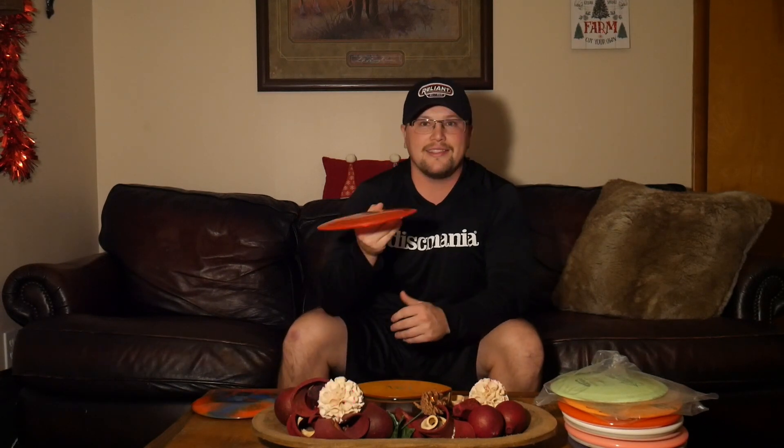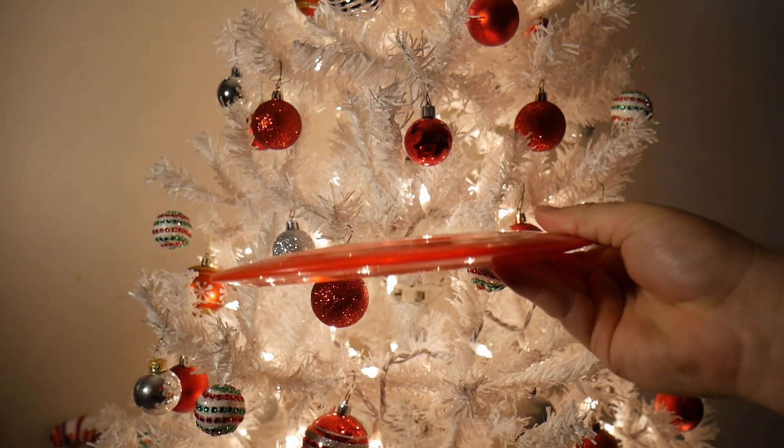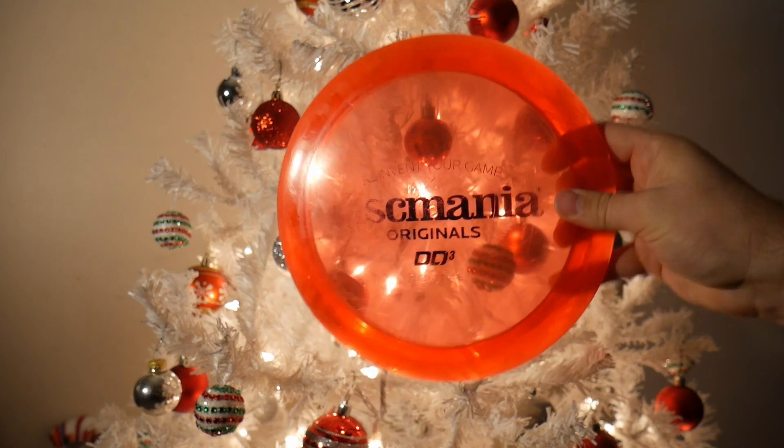My next disc is a prototype DD3. I remember getting this disc and being super excited. The first time I ever felt the prototype DD3 was at the 2021 PDGA Worlds in Ogden, Utah. Eagle and Simon both had boxes — some PDs, DD3s, and I believe an MD3 in there as well. I thought I was going to have to be putting with Shoguns or driving with Majesties, or even using an Enigma as my distance driver. That's when Discmania announced they were separating from Innova and going to start manufacturing their own discs.